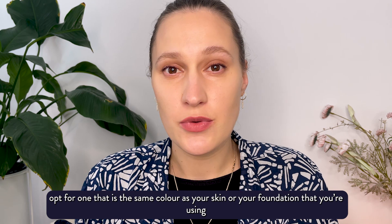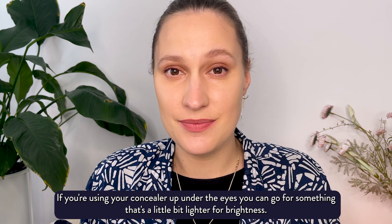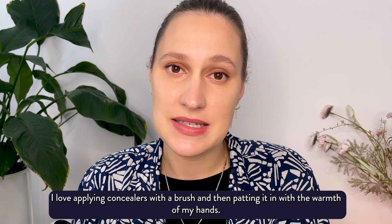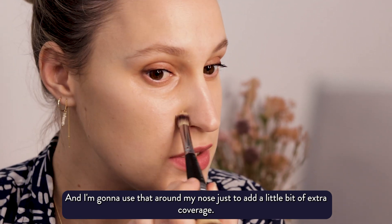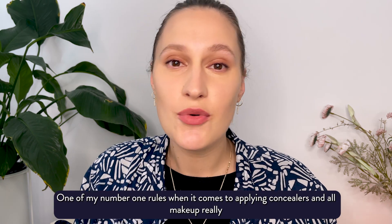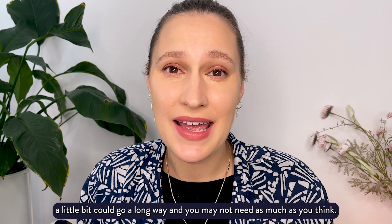When choosing a colour for your concealer, opt for one that is the same colour as your skin or your foundation, particularly if you are using it to cover any pimples or raised bumps. If you're using your concealer under the eyes, you can go for something a little bit lighter for brightness. Concealers can be applied with clean hands, a brush, or a sponge. I love applying concealers with a brush and then patting it in with the warmth of my hands. I'm going in with a little cream concealer that's the same colour as my skin around my nose for extra coverage and also up under my eye. Start with a little bit because you can always add more — concealers are so pigmented that a little bit goes a long way and you may not need as much as you think.